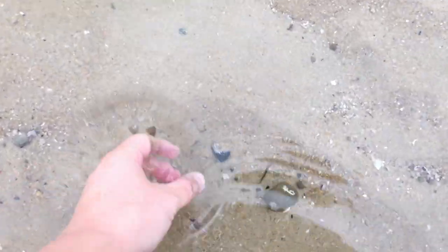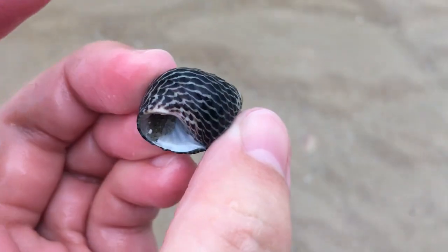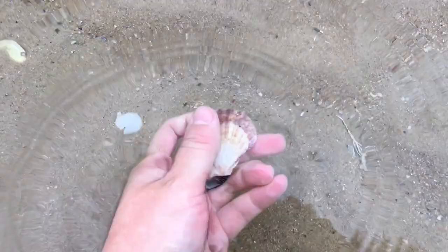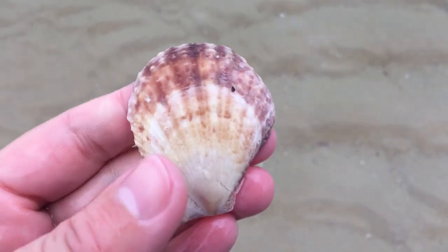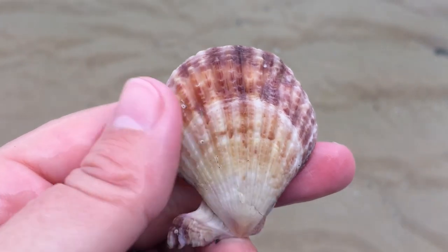At first I just saw another little zebra shell — nice and different from my first one, that's pretty cool. And then this, just a bit of color in the sand. Oh, it feels whole — it is whole. Wow, look at that cool scallop. Kind of two-toned or something. Yeah, that's definitely a cool one.